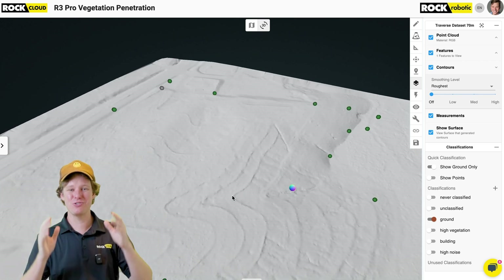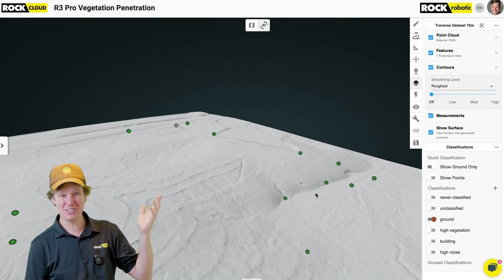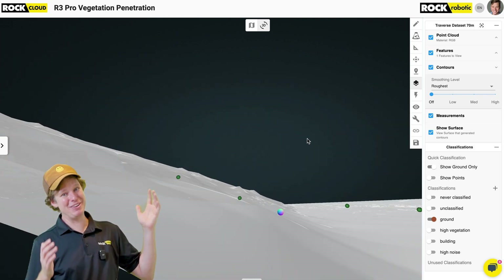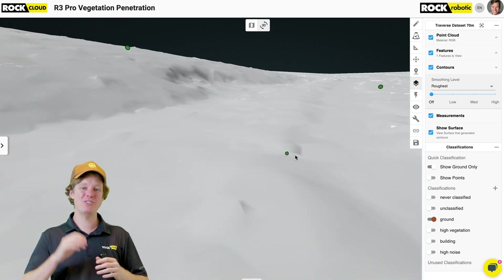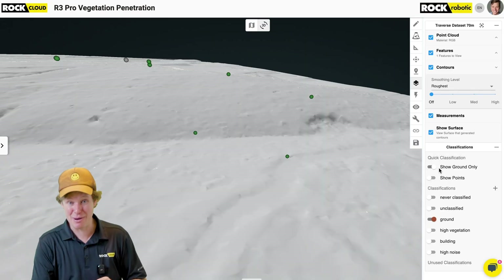Let's go ahead and look over at our control points and see the accuracy of that data set. Let's zoom over there and see how accurate our surface is to that traverse done with a total station and a prism pole. That's pretty spot on — that point is directly on the points of our control points. That is an incredibly good alignment. We can show the accuracy report: 0.081 feet. That's under a tenth of a foot in that dense vegetation, and that's phenomenal — all captured through this dense vegetation under this forest canopy using the Rock R3 Pro.